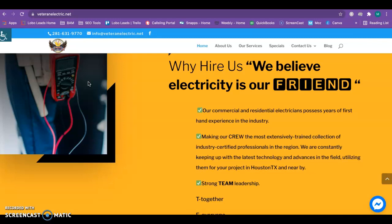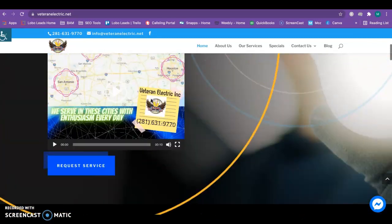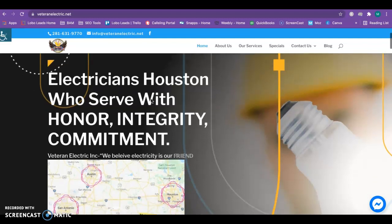For you specifically, you'd be looking at things like electrician Spring Texas, or electrician Houston Texas, and any of the areas that you serve. You'll want to have keywords paired with electrician for your service areas, so that when anybody in any of those areas types in electrician near me or electrician Houston, your website will pop right up.